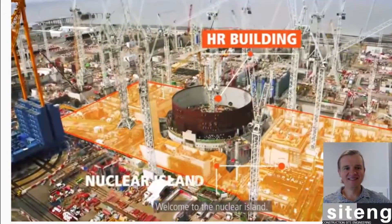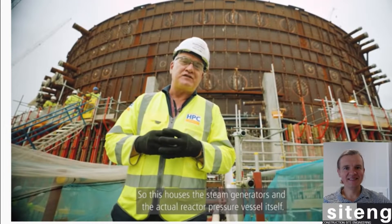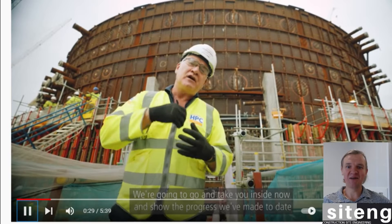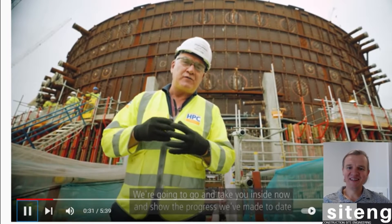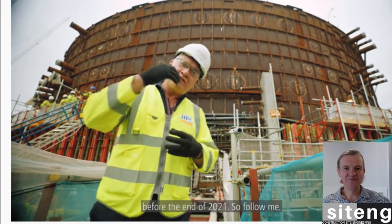Welcome to the nuclear island. This is what we call the HR building, which houses the steam generators and the actual reactor pressure vessel itself. I want to stop here — you can see the steel liner structure. I'm going to be working outside of it, building two big walls, which is a very challenging part of the project. Let's listen and look inside to see the progress made to date and some of the challenges ahead before the end of 2021.